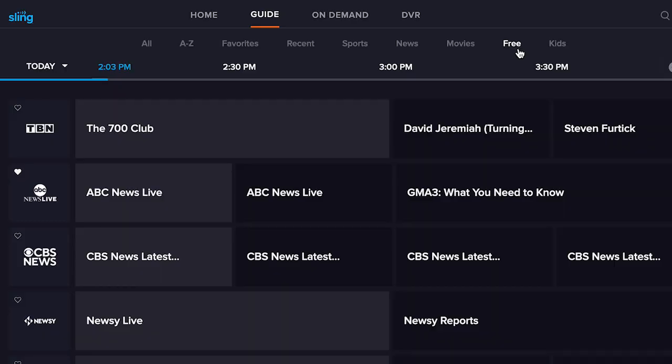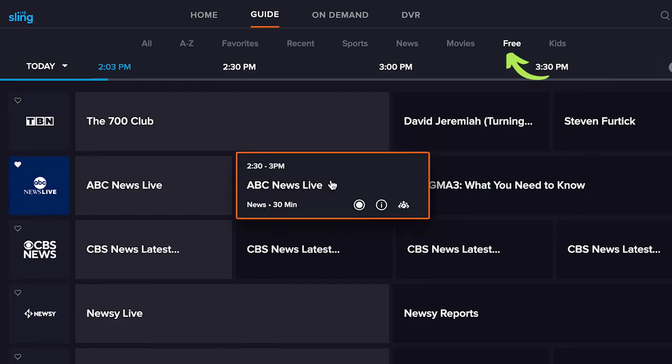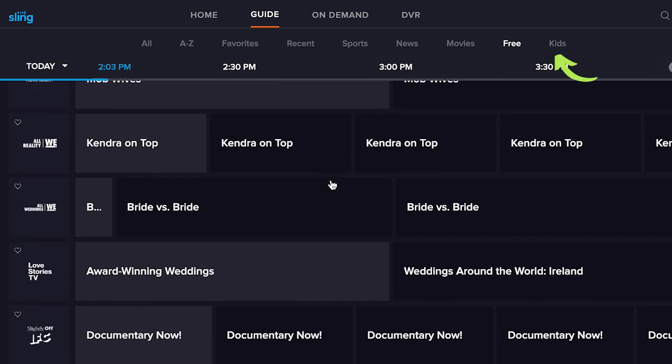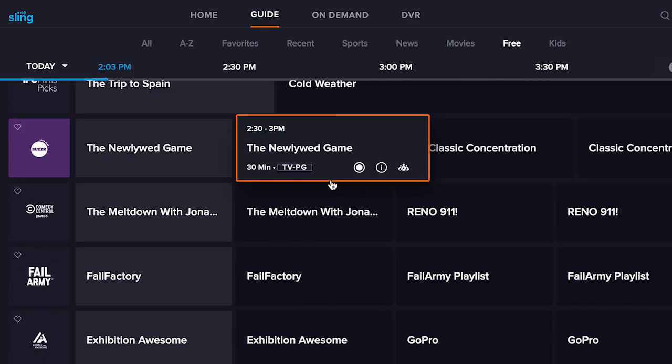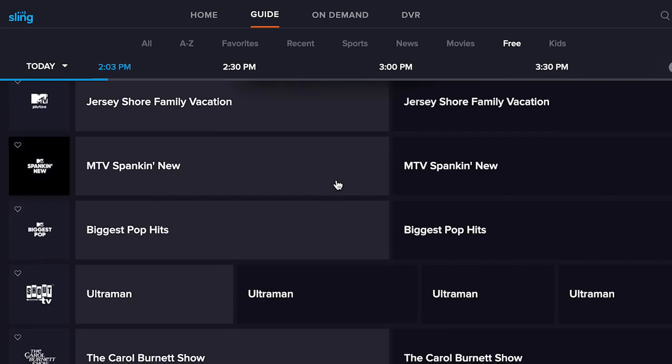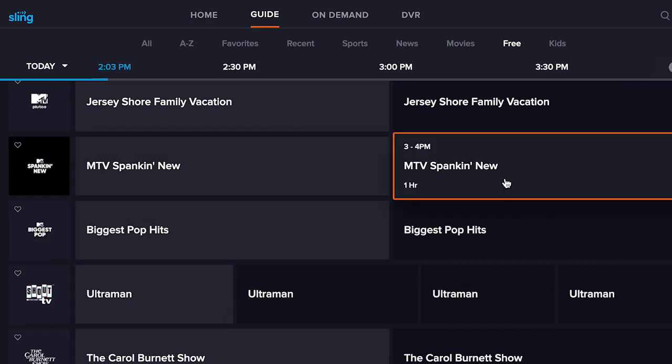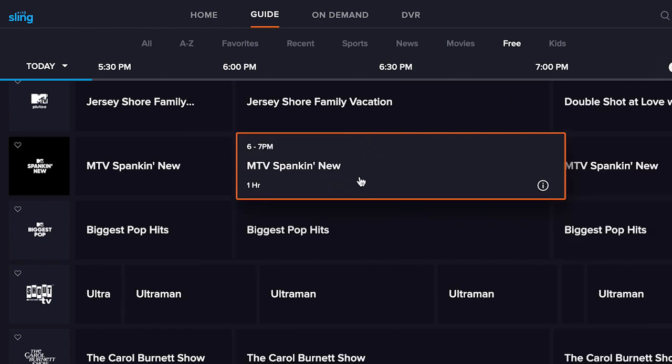After creating an account, download the Sling TV app to your TV or streaming device and sign in with your email address and password. If you are a Sling subscriber with a paid plan, you can access free content through the Sling app as well. Just go to Guide, then click Free on the subheadings within the guide. It's located just between Movies and Kids. Clicking that option will filter the guide to show just Sling Free channels, which you can browse and watch.